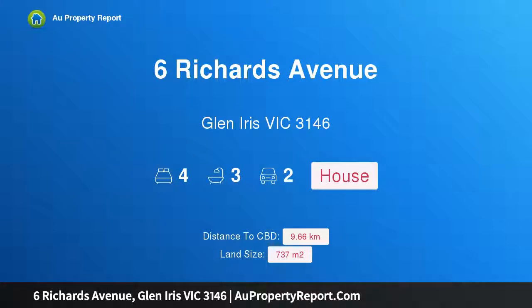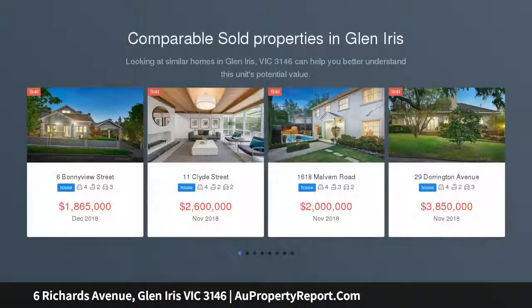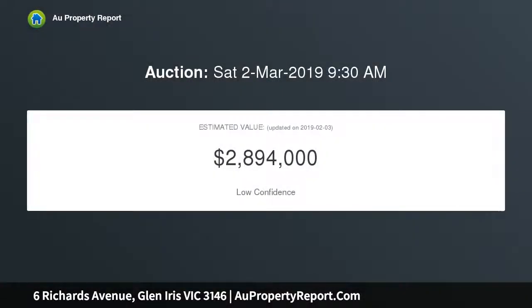Welcome to 6 Richards Avenue, Glen Iris, Victoria 3146 — a lavish, light-filled family entertainer defined by expansive living and dedicated to entertaining. This stylishly renovated and extended double-story family home is privately tucked away beyond lovely gardens in one of Glen Iris' most peaceful parkland pockets, moments from shopping, schools, and transport options.